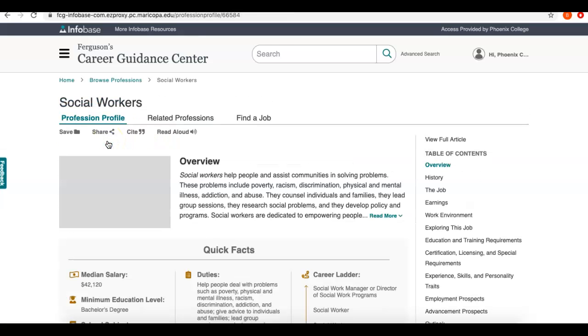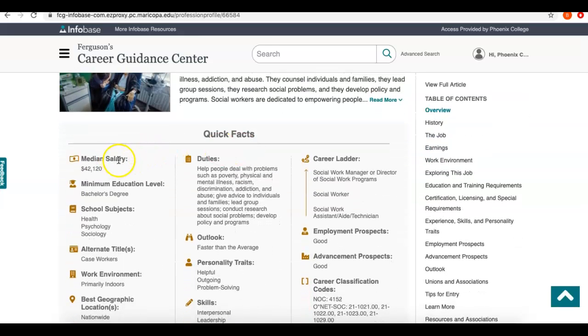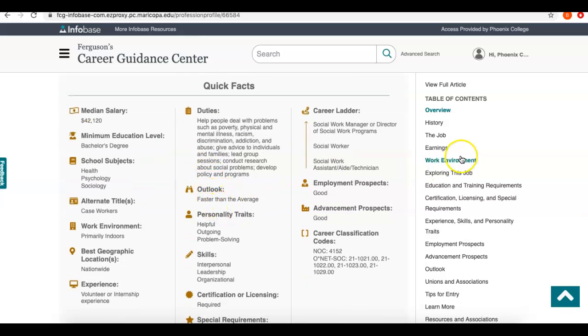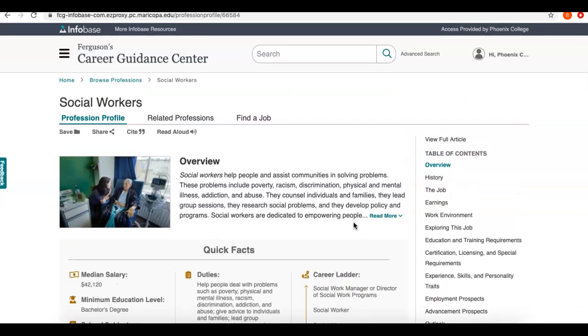If I click on social workers, this is the basic article you can get, and you can see there are some quick facts about the median salary, what kind of education you need, what your duties are, and what the outlook is. There's also a longer table of contents — so if you want to know what skills, experience, or even personality traits work well with a certain career, it can help you with that. It's really useful to look at the earnings and the future outlook to get a sense of what you can expect to make and whether jobs will be available.